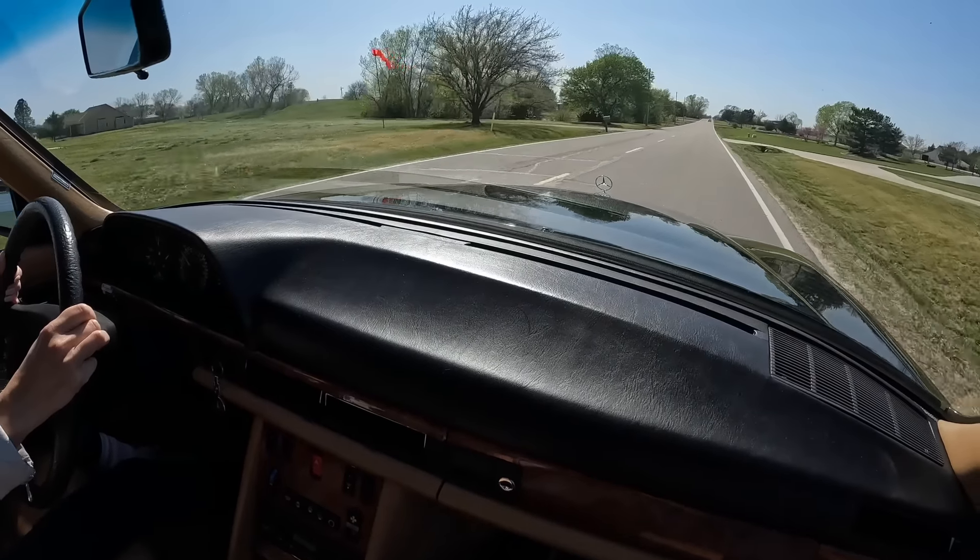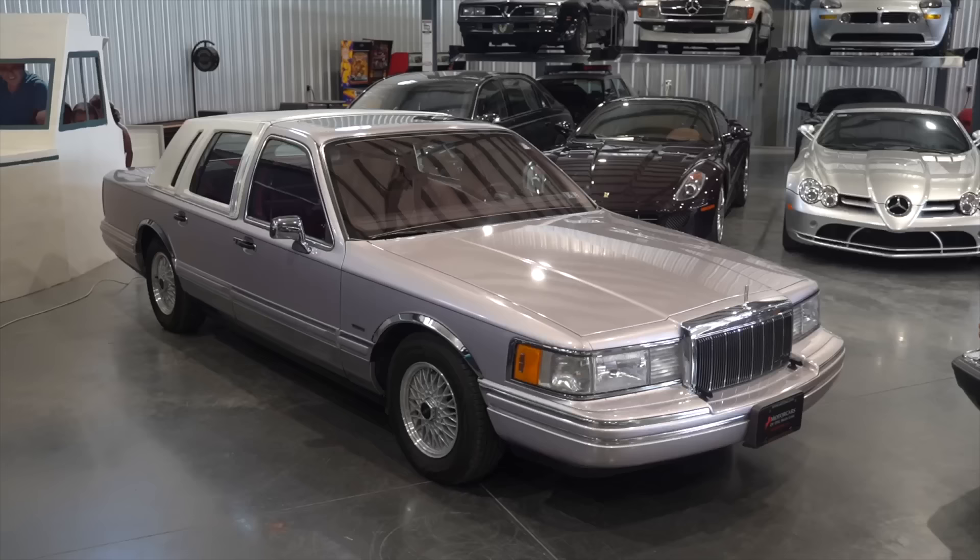I love driving it. It's a beautiful car. But the Lincoln, that's my girl, that's my baby. I decided to go with her.